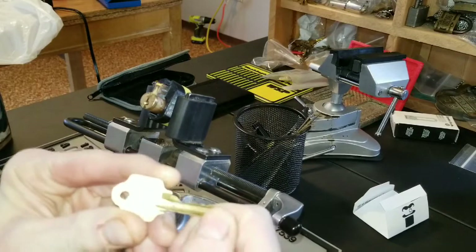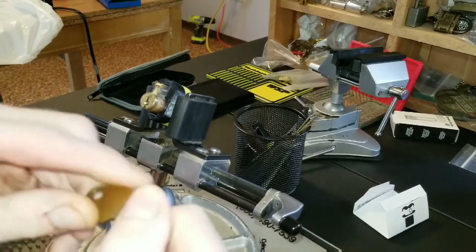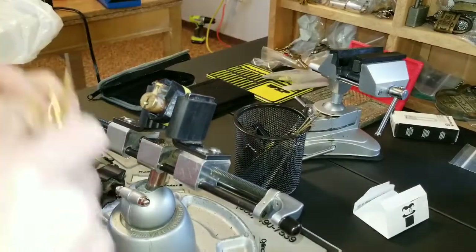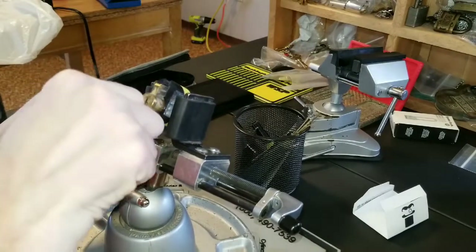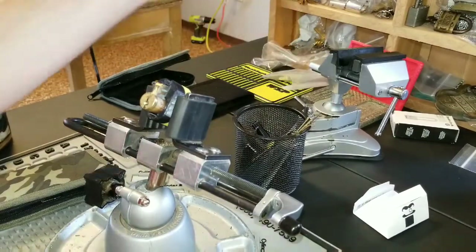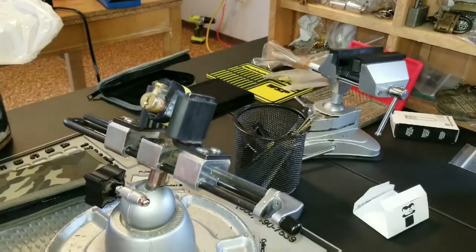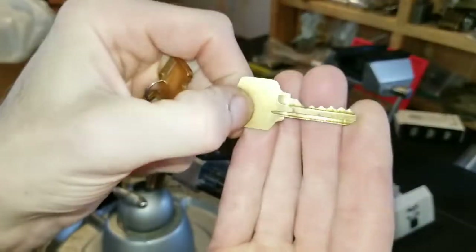I believe it's a US lock — I think it's a Schlage keyway, I am not sure. Most of them are that I bought. Well this is actually a separate keyway. This is an SC1, yeah, unless it's an SC4. No, it's actually a US lock keyway. Bidding's easy.